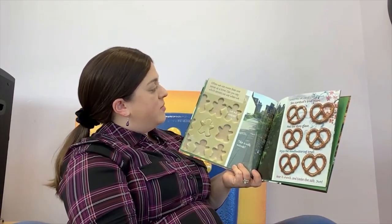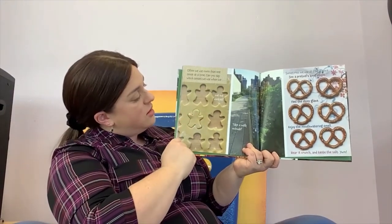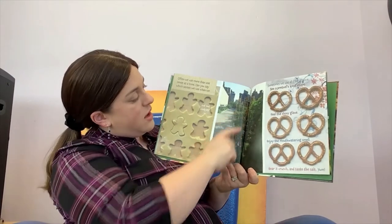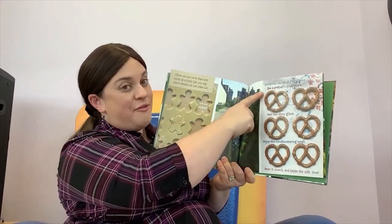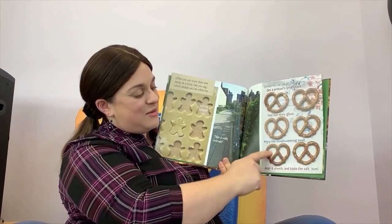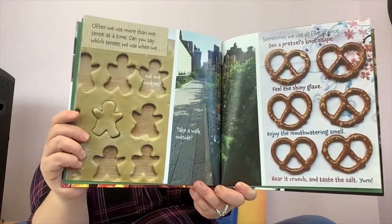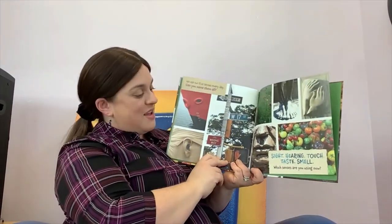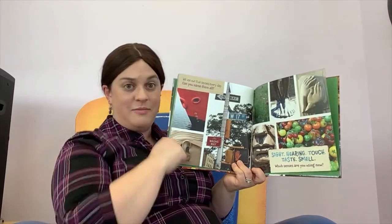Often we use more than one sense at a time. Can you say which senses we use when we cut out cookies? You have to use your touch to use the cookie cutter, and you can probably smell the yummy cookie dough, and you can definitely taste it. What about when we take a walk outside? We can see all the plants and buildings, and we can smell the fresh air and feel the breeze on our faces. Sometimes we use all five senses at once — we can see the pretzel's knot shape, feel the shiny glaze, enjoy the mouth-watering smell, hear it crunch, and taste the salt. Yum! We use our five senses every day.